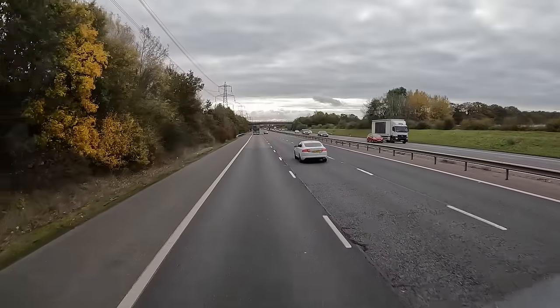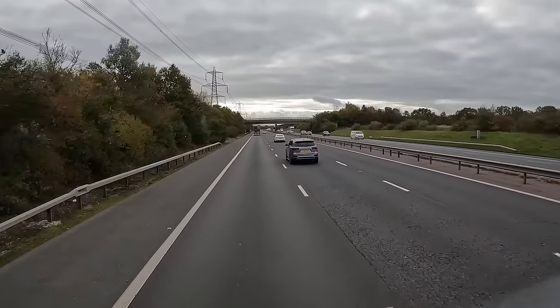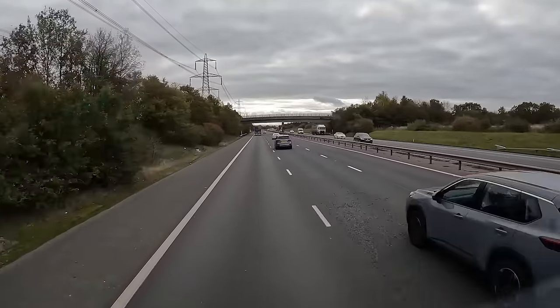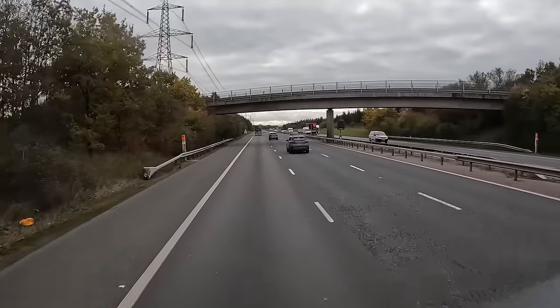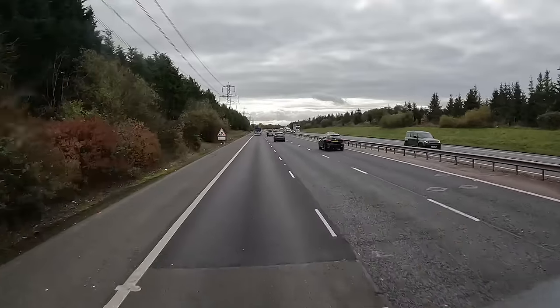Hello everybody, welcome to my channel. My name is Luke, thank you very much for watching. We are starting today's vlog straight away in the truck with dashcam footage. Today is Wednesday and we are on our way to Essex for a delivery.